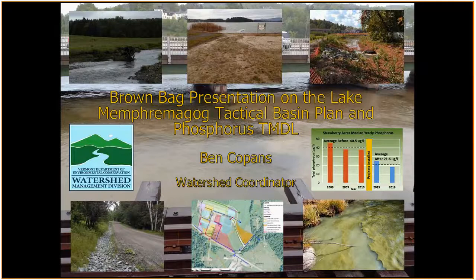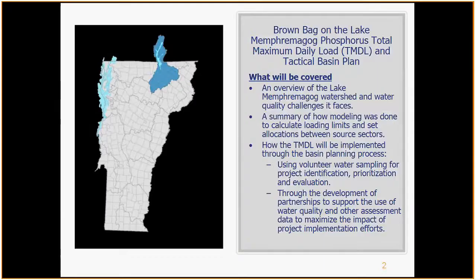Ben, do you prefer whether folks ask questions throughout or at the end? I think it's fine to ask questions throughout. We don't want to get too far into the technical details, so we might save some of those for the end. The presentation today is really about the Lake Memphremagog Phosphorus TMDL and how we're implementing that through the tactical basin planning process. I'll start with an overview of the watershed, water quality challenges, a summary of how we did modeling to calculate loading limits and set allocations between different source sectors, and how we're going to implement the TMDL through the tactical basin planning process — using water quality sampling data with volunteers to identify, prioritize, and evaluate the effectiveness of projects, and through partnerships to support getting these projects on the ground.